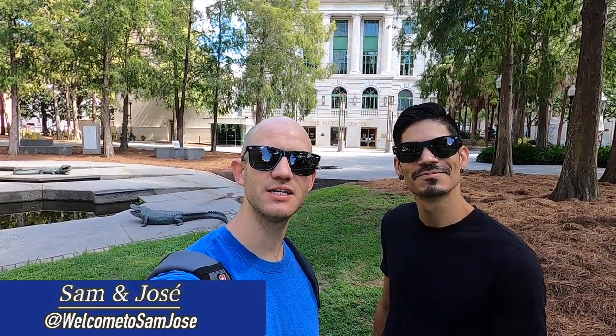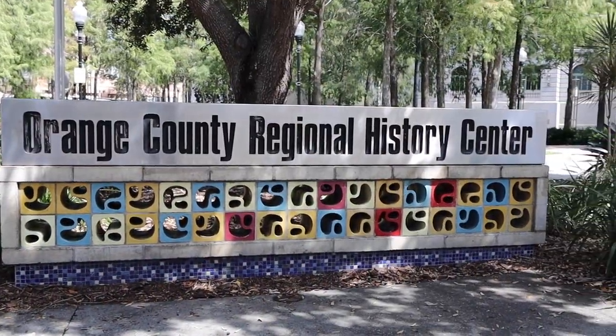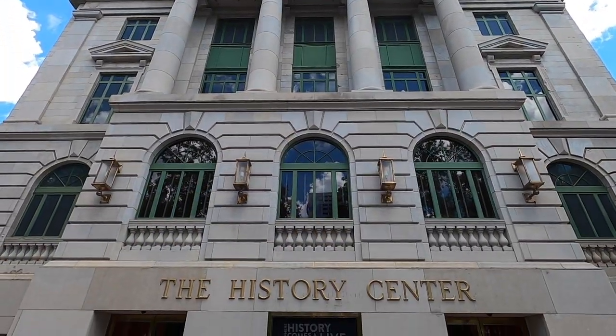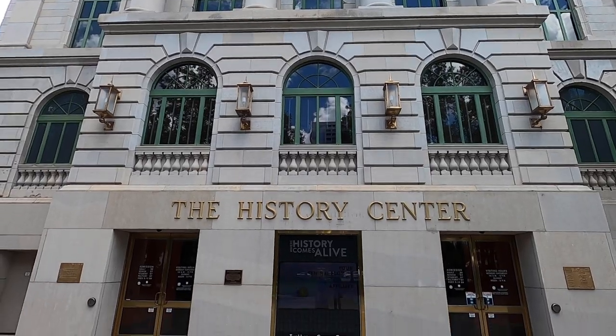Hi everybody, welcome to Sam Jose! I'm Sam and this is Jose, and today we're at the Orange County Regional History Center here in downtown Orlando to showcase Orlando's history and the Central Florida area. It's located here in this old refurbished courthouse. We're going to step inside to see what stories it has to tell.